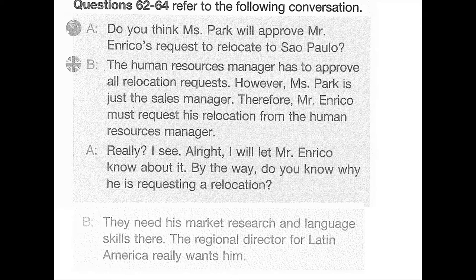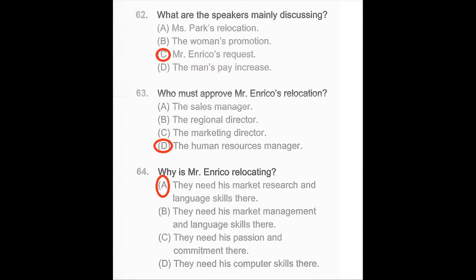Questions 62 through 64 refer to the following conversation. Do you think Ms. Park will approve Mr. Enrico's request to relocate to San Francisco? The Human Resources Manager has to approve all relocation requests. However, Ms. Park is just the sales manager. Therefore, Mr. Enrico must request his relocation from the Human Resources Manager. Really? I see. All right, I will let Mr. Enrico know about it. By the way, do you know why he is requesting a relocation? They need his market research and language skills there. The Regional Director for Latin America really wants him. Number 62: What are the speakers mainly discussing? Number 63: Who must approve Mr. Enrico's relocation? Number 64: Why is Mr. Enrico relocating?